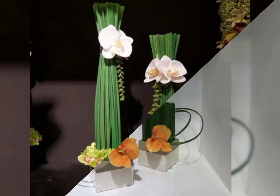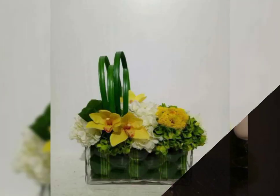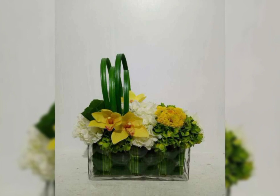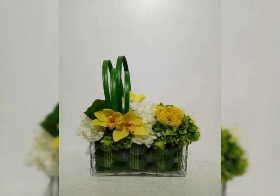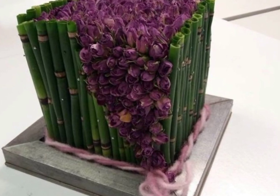You will find here new videos about all types of flower arrangement and flower decoration — home decor flower arrangement and love flower arrangement.